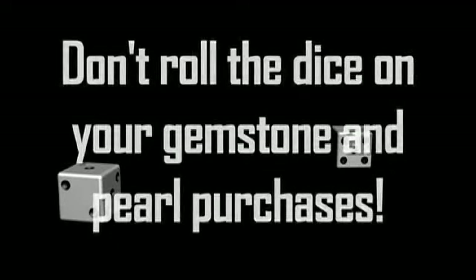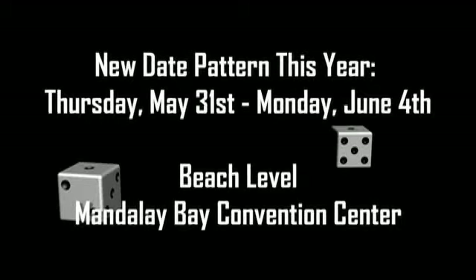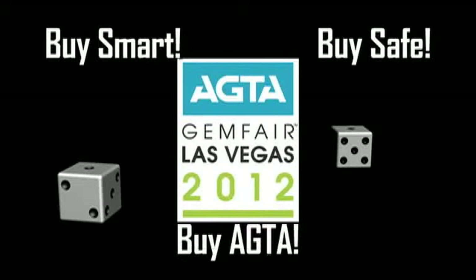Join us at the AGTA Gem Fair at the JCK Las Vegas show to open your eyes to the world of colored gemstones and pearls. Buy smart, buy safe, buy AGTA.